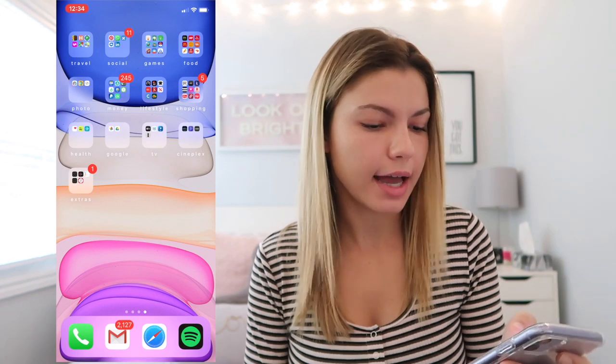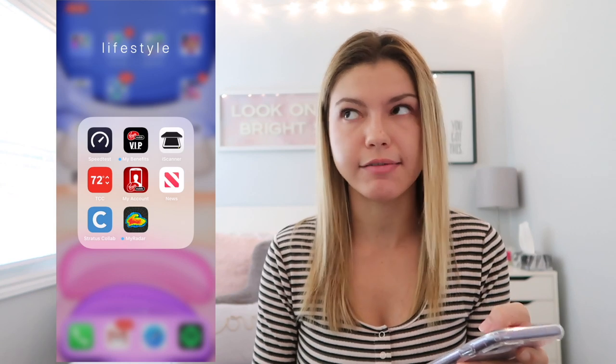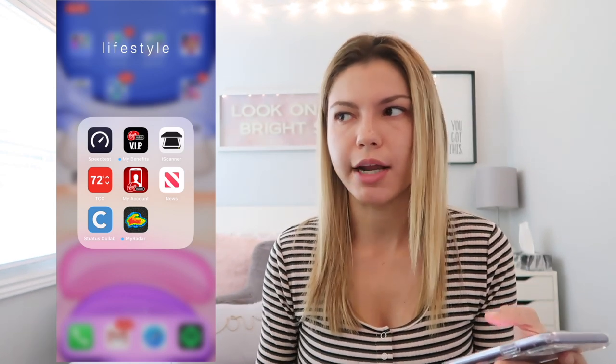I also have the Play OLG Casino app and OLG Lottery for the lottery system — it's 18 here so I'm legally allowed. In my Lifestyle folder I have Speed Test for internet speed, Virgin Mobile Benefits to check my plan benefits, Eye Scanner for scanning documents, a TCC thermostat app for home, and a Virgin Mobile account app to check my usage. Apple News I don't really use. Stratus Collab is an apartment searching platform for Toronto — even though I can't afford anything right now.